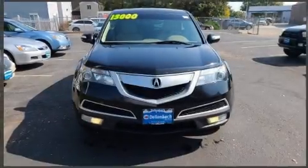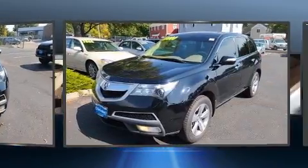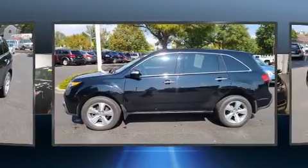Climb inside the 2012 Acura MDX. A 3.7-liter V6 engine pairs with a sophisticated six-speed automatic transmission, and for added security, Dynamic Stability Control supplements the drivetrain.